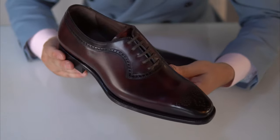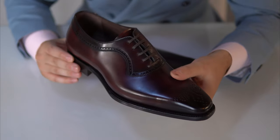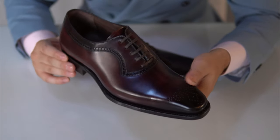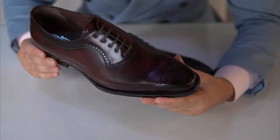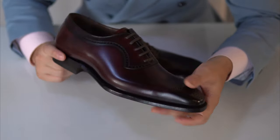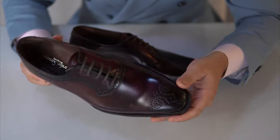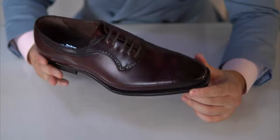Some of the features of Shell Cordovan are that, as you can see here, it glows a lot — it has a very interesting sheen and it's quite lustrous. This is one of the things that Shell Cordovan has. It has an unusually high shine and reflectability, and I think that this is great on a pair like this.